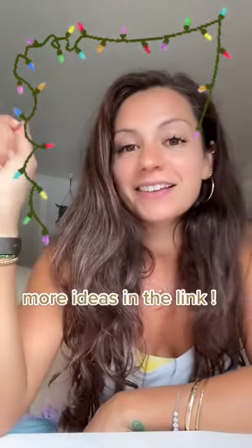And a few more extra cute, practical, special ideas in the link in my bio. Happy holidays if you've got a health and wellness lover on your list.